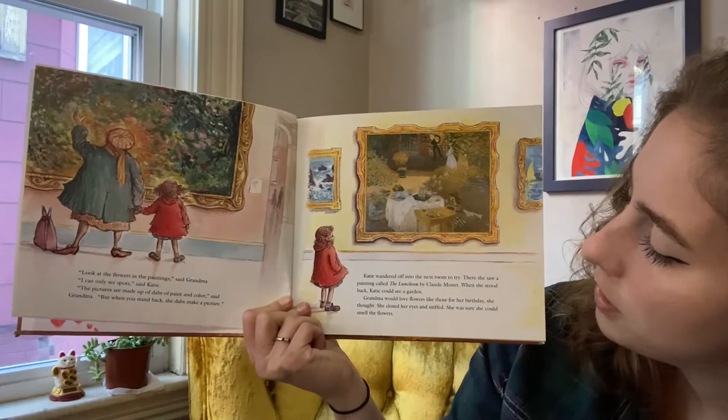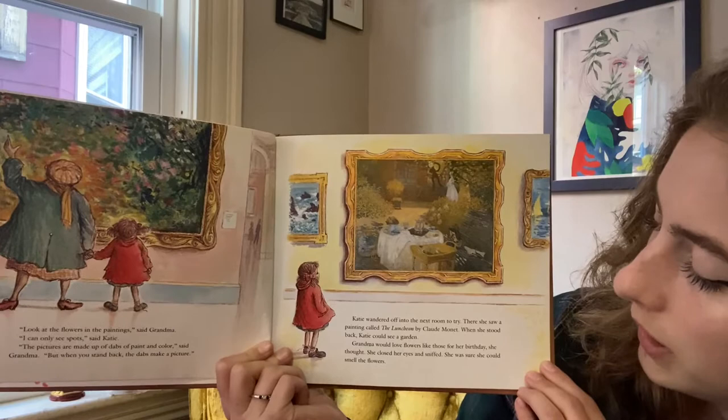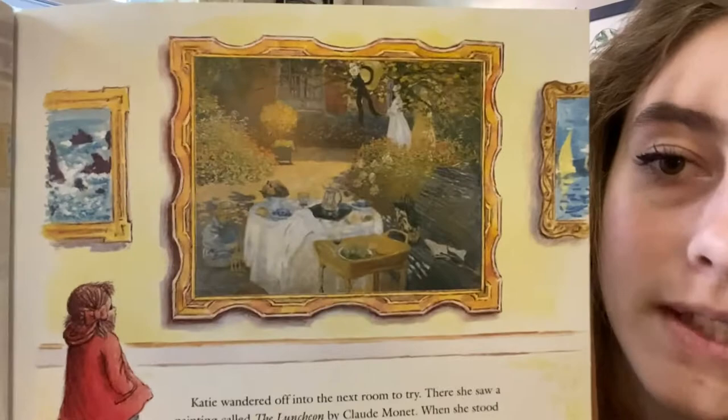Katie wandered off into the next room to try. There she saw a painting called The Luncheon by Claude Monet. When she stood back, Katie could see a garden. Grandma would love flowers like those for her birthday, she thought. She closed her eyes and sniffed. She was sure she could smell the flowers. What kind of flowers do you see?